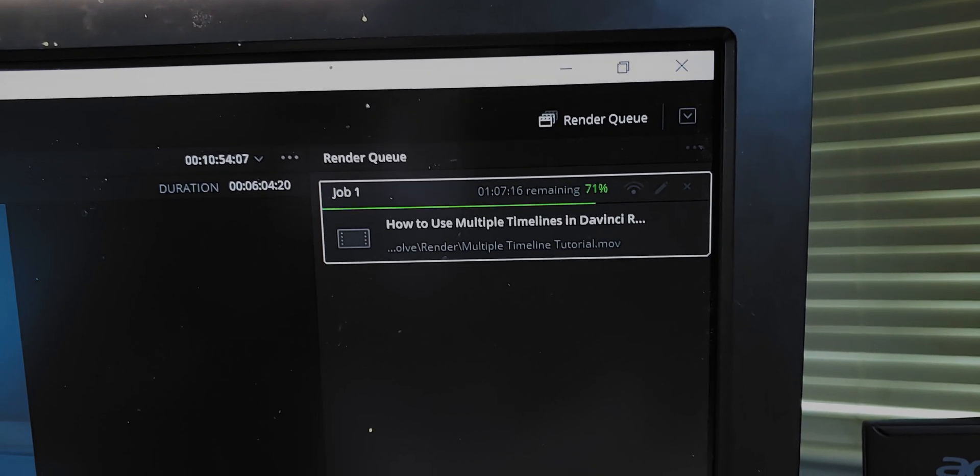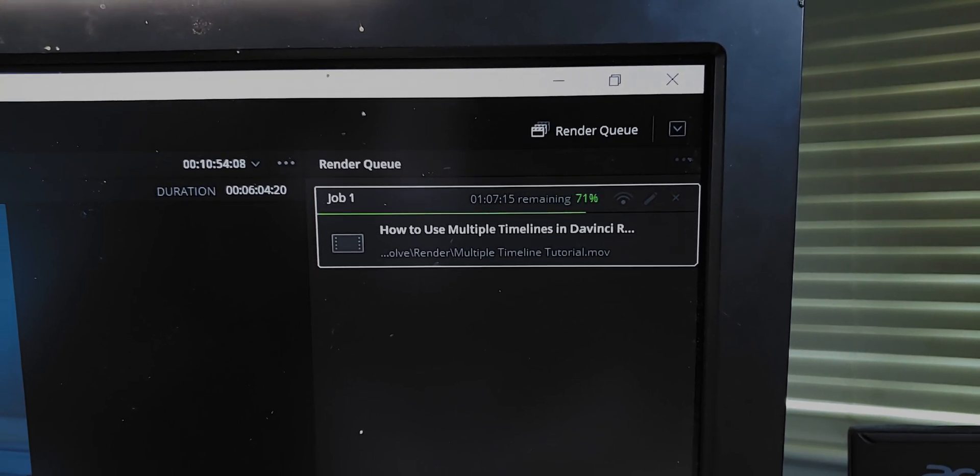First of all, once again, I'm wanting to do more, and while my computer can technically handle everything I'm doing, the render times are getting a bit out of hand, and I'm finding myself having to clear my RAM every so often so my computer doesn't completely lock up on me.